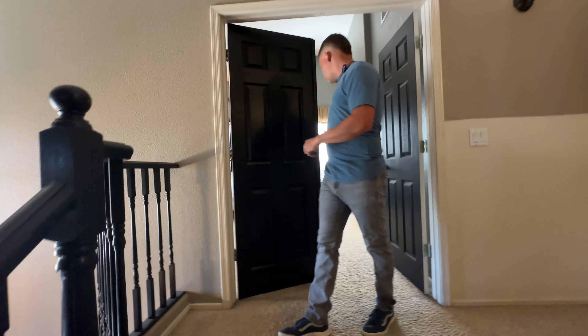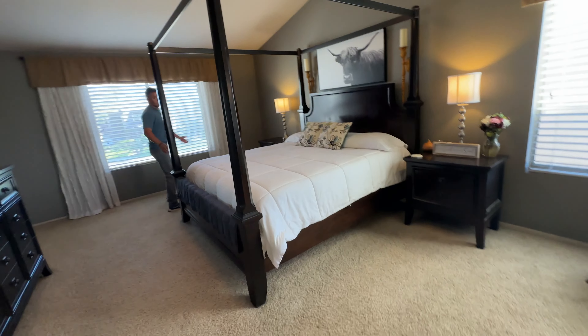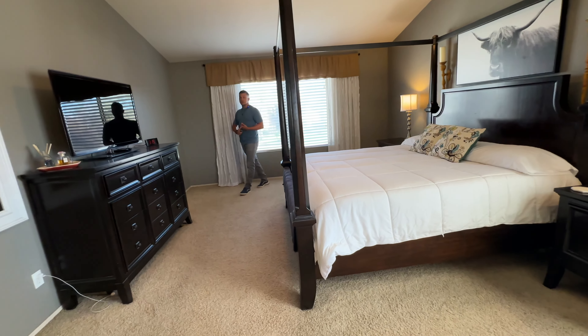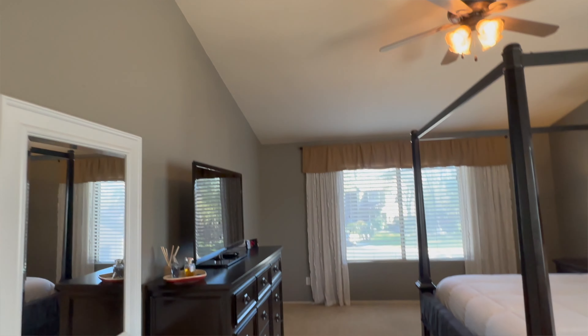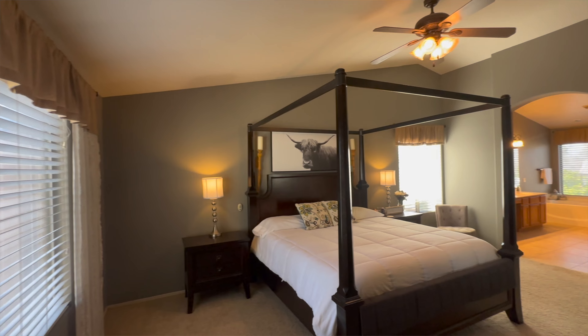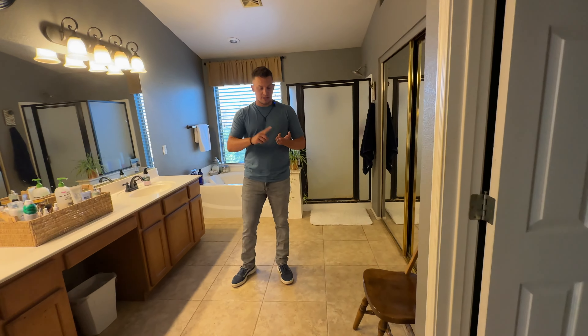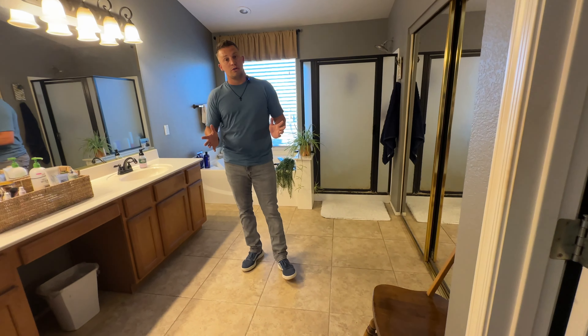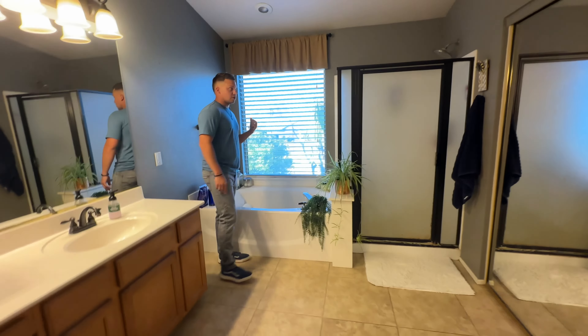They do have French doors here on the master bedroom. The room is nice and spacious — you could add a little sitting area. They have a king-size bed and you'll notice vaulted ceilings as well. One of the upgrades I would definitely make is redoing the bathrooms — when we do remodels, kitchens and bathrooms are a huge bonus and add equity to your home.